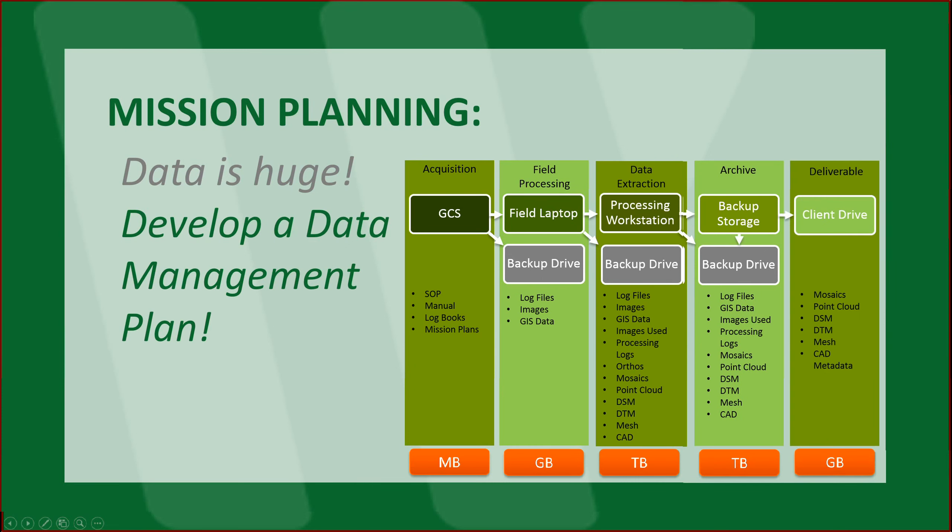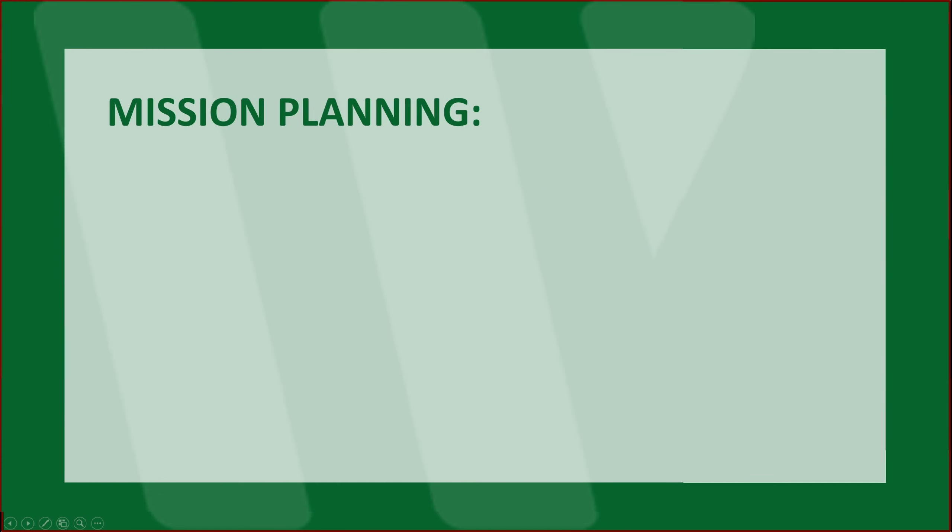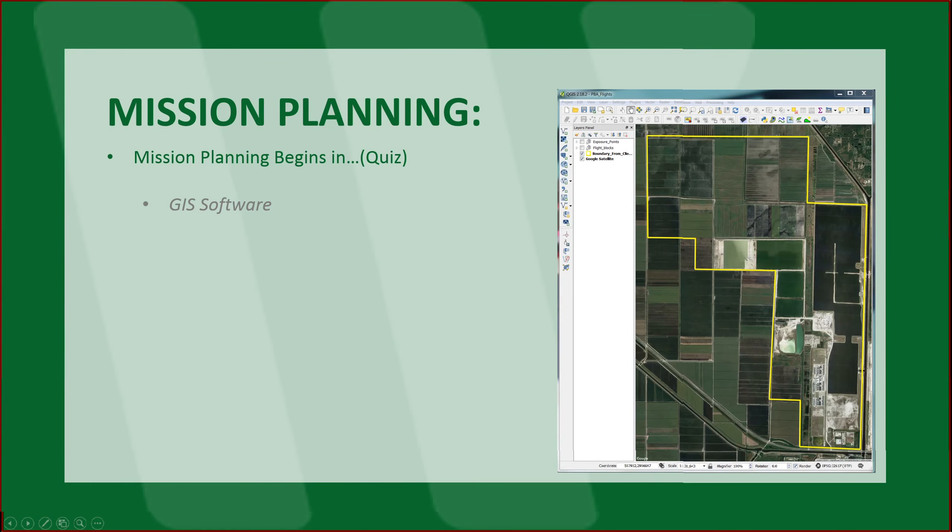Then your client deliverable: that typically becomes a manageable data set because you're not including the processing information — you're just including the deliverables. So mission planning begins in your mission planner, your GIS software. Typically for us, it begins in GIS software because this is where we start to call all the information together and do our planning. We look at it as a project management tool.